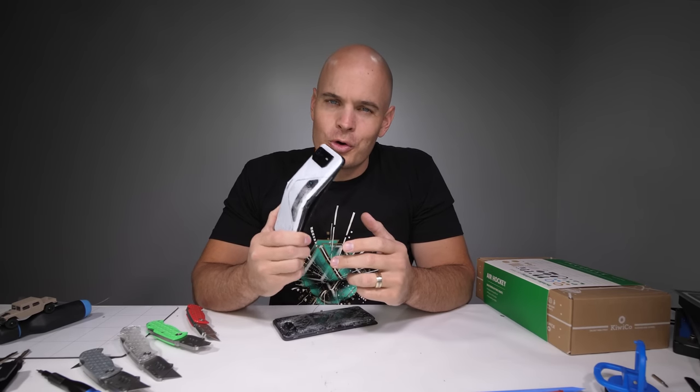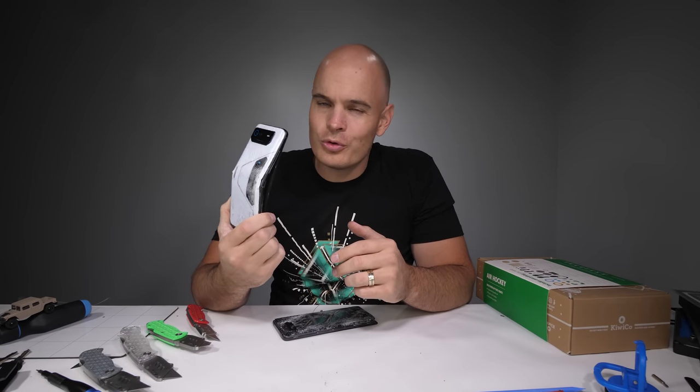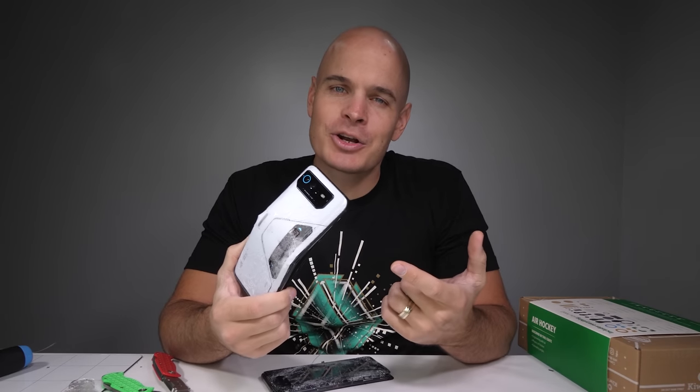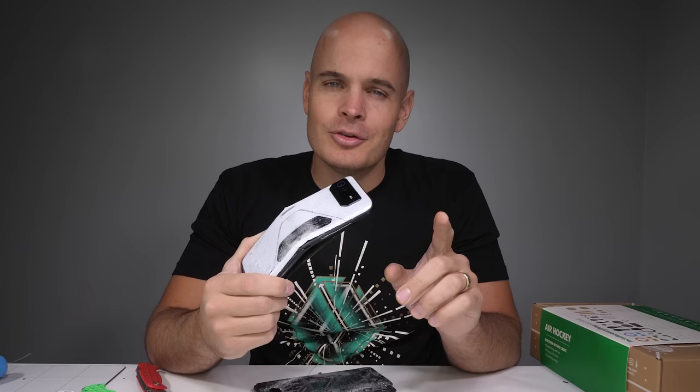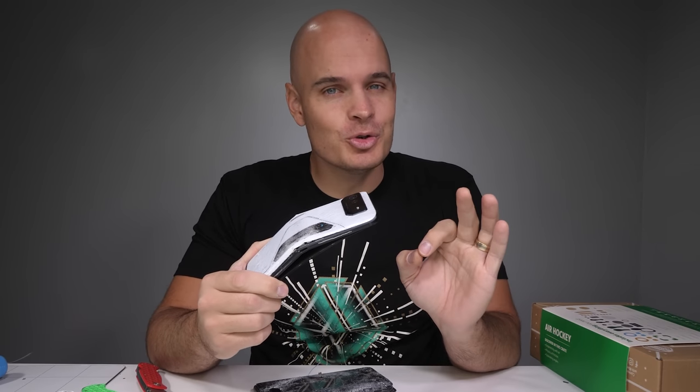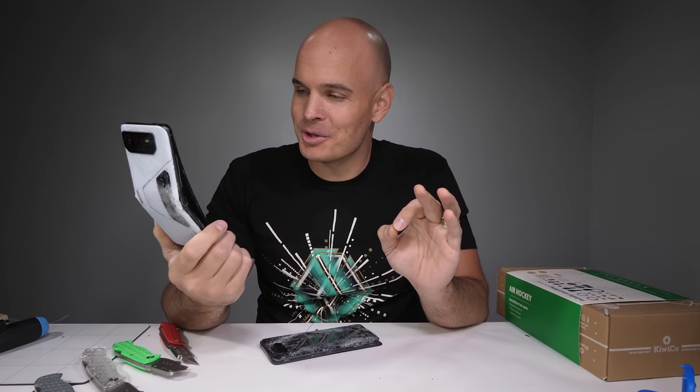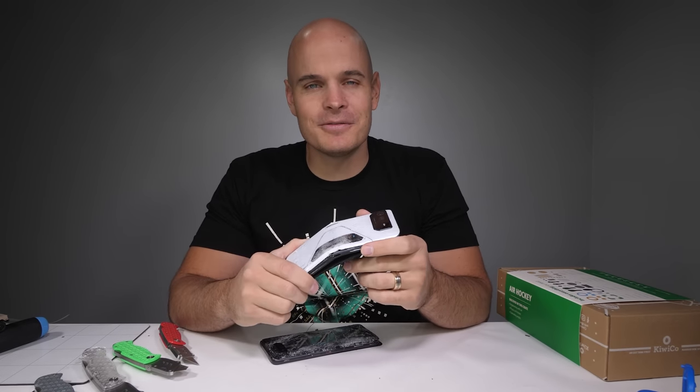Today we find out what in the world went wrong with the world's most powerful smartphone. I was just minding my own business bending it in half when it actually bent in half. To be fair, most phones I try to bend do not break. This ROG 6 Pro is an anomaly and today we investigate to find out why.